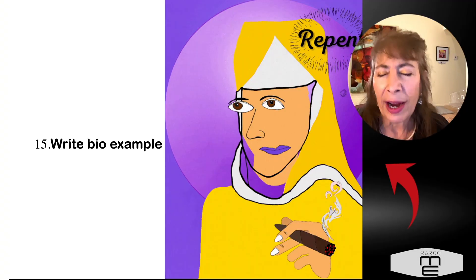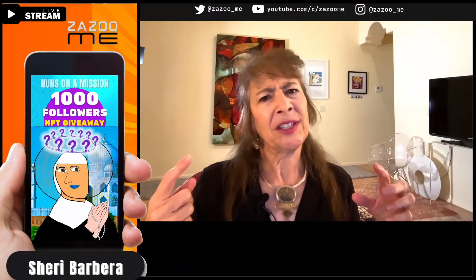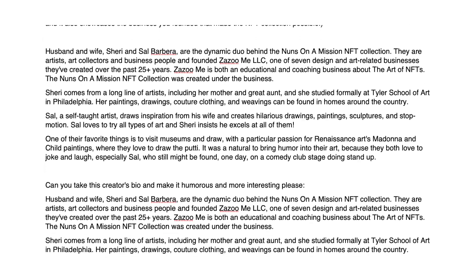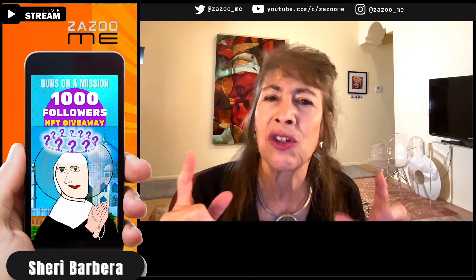Number fifteen: write a bio example. Why is that important? Sometimes it's really hard to write your own bio. If you give all the details to ChatGPT and say 'write the bio for me,' it might come up with something you didn't think of yourself, or present it in a different way than you were thinking.